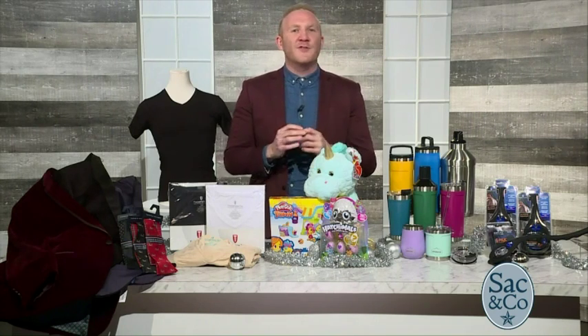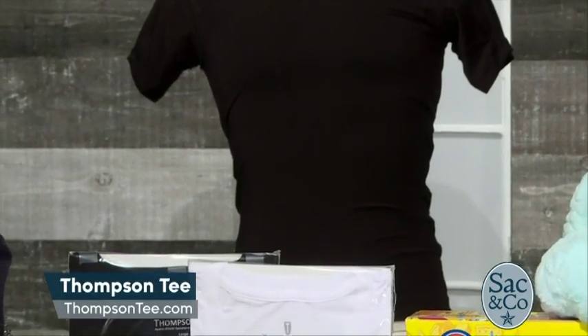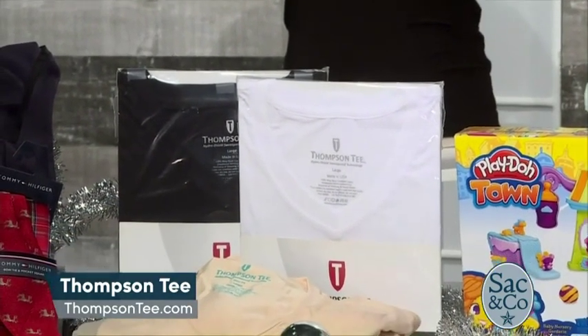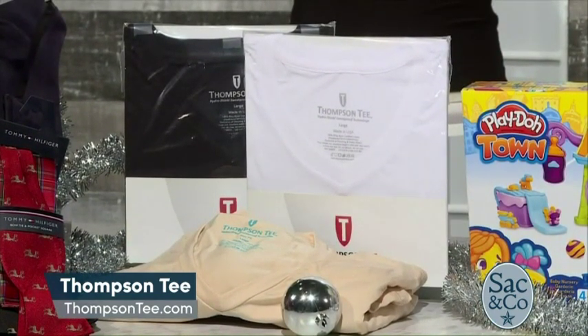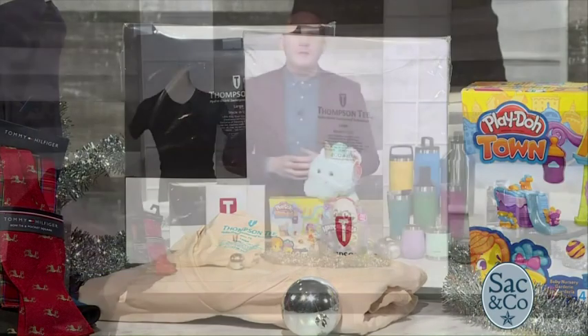For the holiday, it feels great to find an innovative gift that helps our friends and family. Here's one that will help those that may have a problem with pesky underarm sweat stains. The Thompson Tee with Hydro Shield sweatproof technology is a patented undershirt that blocks underarm sweat. These are handcrafted in the U.S. and available in various styles and colors for men and women. An unconditional 30-day guarantee backs them, and you get free domestic shipping on all orders. Each one costs around $30, and you can purchase them at ThompsonT.com.